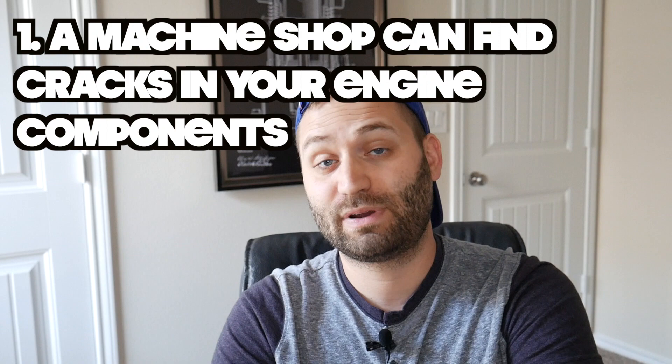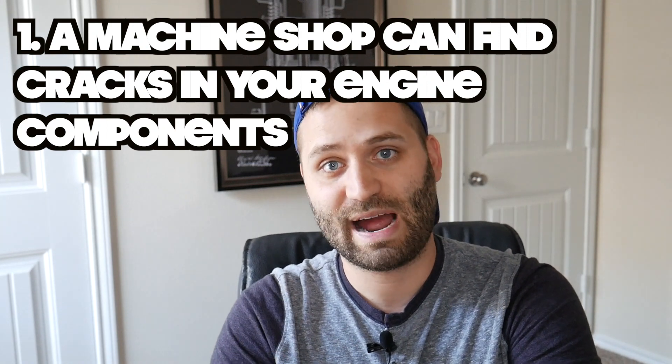Starting off with number one, and this one's near and dear to my heart because it's very relevant to our engine build: you can have them check your engine block for cracks. This exact thing happened in our build. We bought a small block Chevy off Craigslist for a budget build on this truck, and the guy told us all the machine shop work had been done, it's clean, it's good. It looked really clean — you could tell it had already been punched and honed — but before we decided to build it we thought, let's just take everything over to the machine shop, and man, I am glad we did.